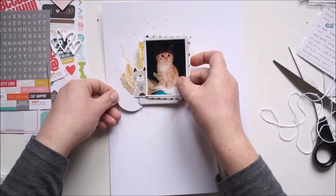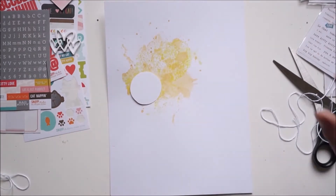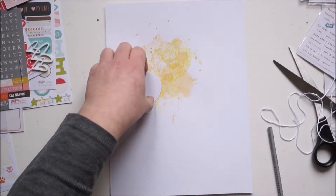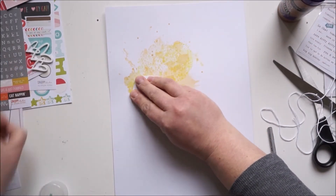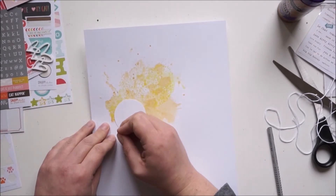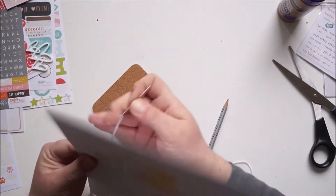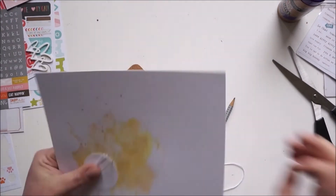I was thinking about what I could add and then I had the idea to bring in a yarn ball — I forgot the word! Yeah, a ball from wool, you know, yarn. So I just cut out a circle from white cardstock and painted a little swirly line where I will stitch. I'll start with stitching around the circle so it looks like a yarn ball.